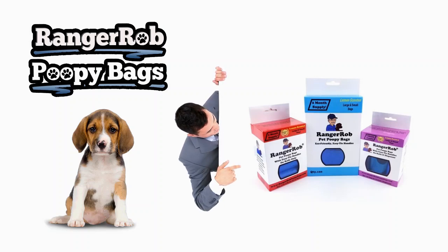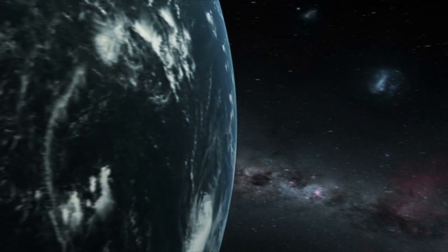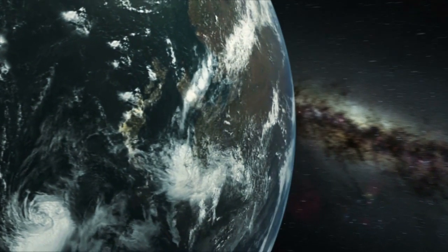Our videos are made possible by Ranger Rob Poopy Bags, available at Amazon right now. Thank you very much for watching our video.